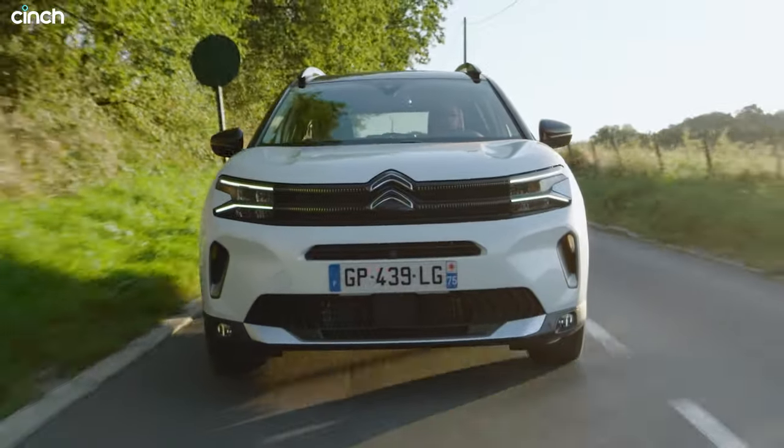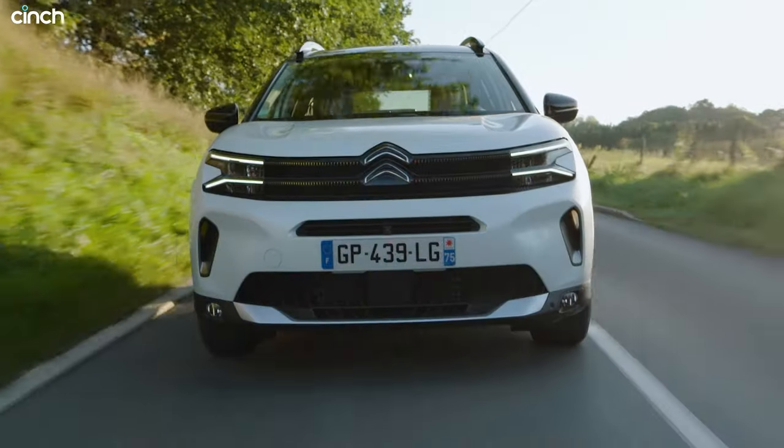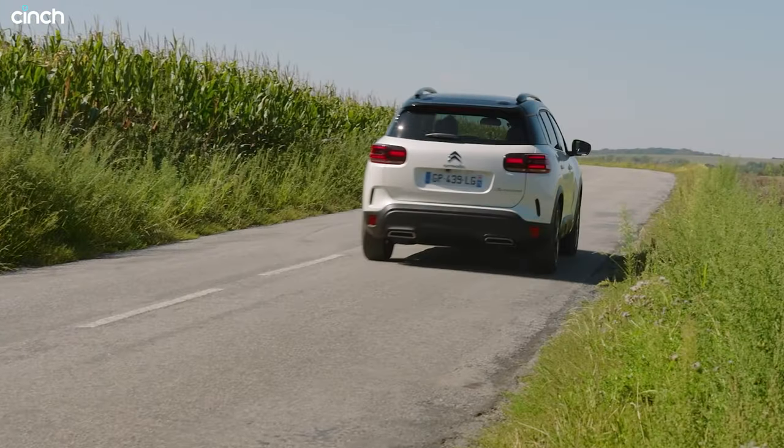You get reversing cameras, parking sensors, and all the stuff you'd expect. The camera isn't the sharpest — the graphics look a bit low resolution for 2023 — but it's perfectly fine for positioning the car. I'm going to take it out of eco mode now, which makes the car feel quite soft and sluggish. Putting it back into normal, I'm going to come to a stop here to test the acceleration.